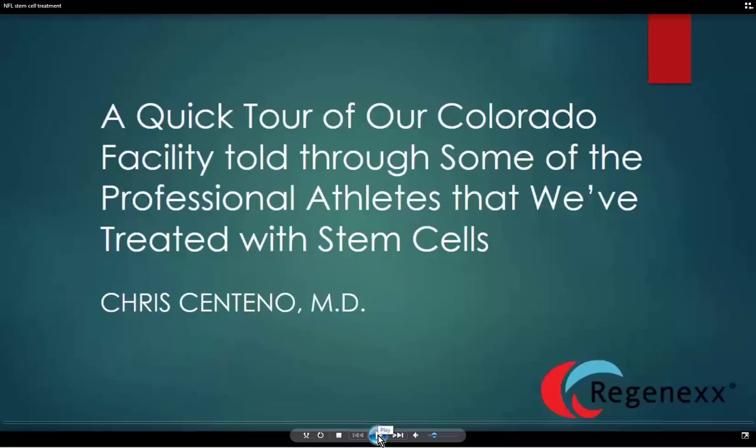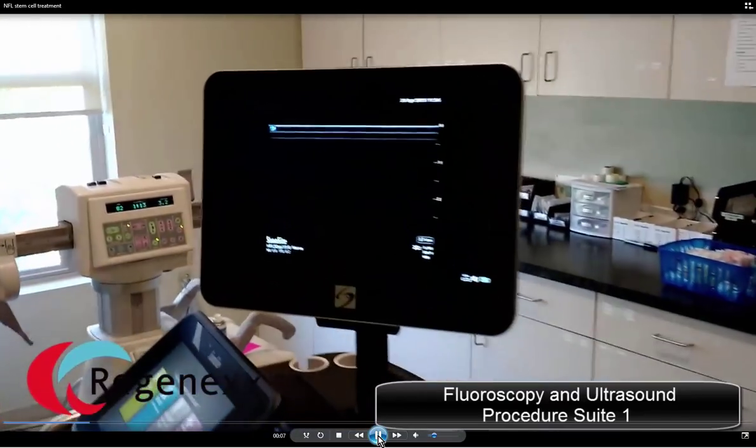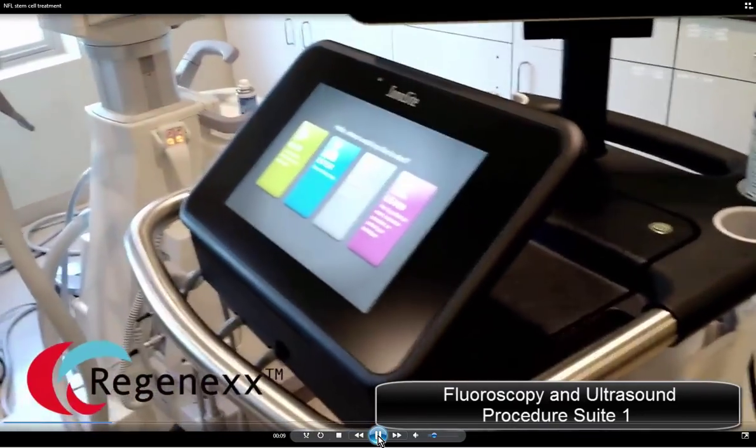Hi, it's Dr. Centeno, and we're going to take a quick tour today of our Colorado practice to look at some of the professional athletes we've treated with stem cells and other regenerative techniques. Our focus is getting these guys back on the field quicker by helping them avoid more invasive orthopedic surgery.